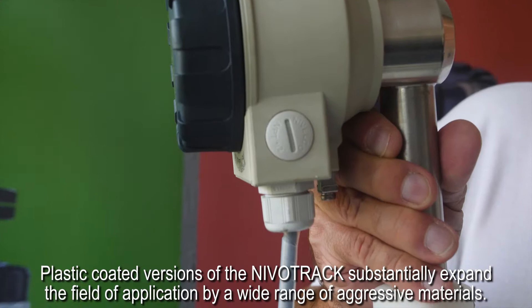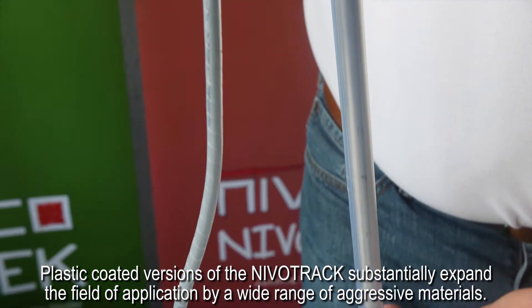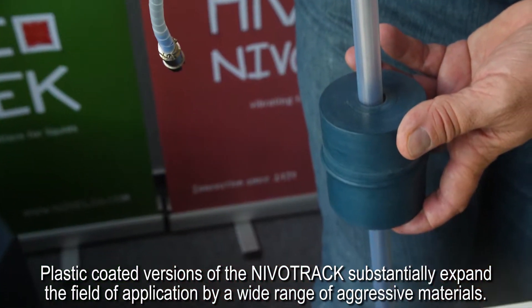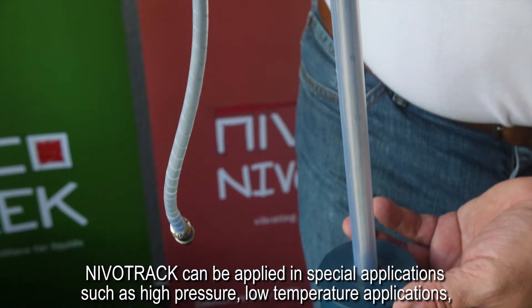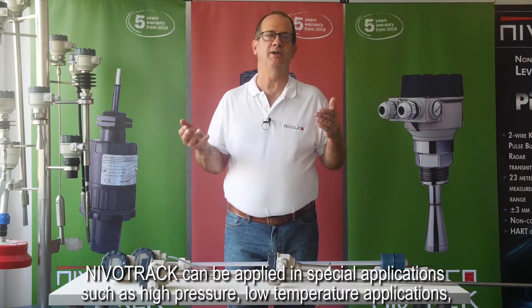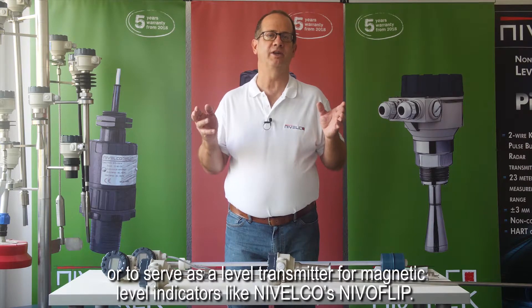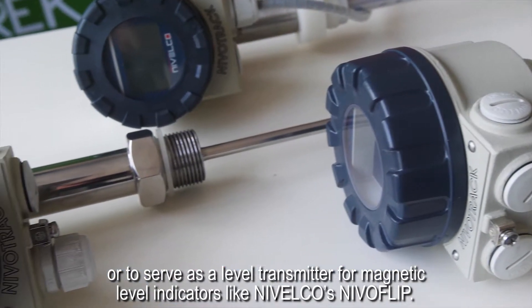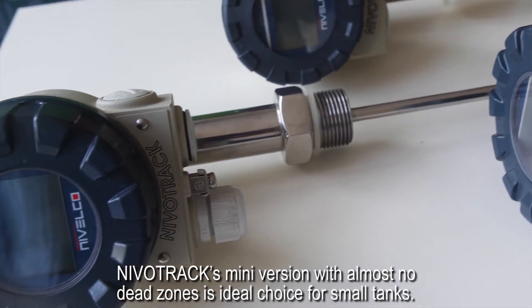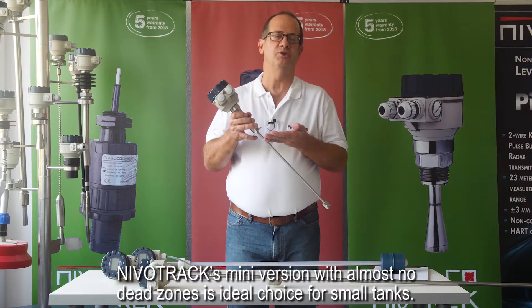Plastic coated versions of the NevoTrac substantially expand the field of application by a wide range of aggressive materials. NevoTrac can be applied in special applications such as high pressure, low temperature applications, or to serve as a level transmitter for magnetic level indicators like Nivelco's NevoFlip. NevoTrac's mini version with almost no dead zones is an ideal choice for small tanks.